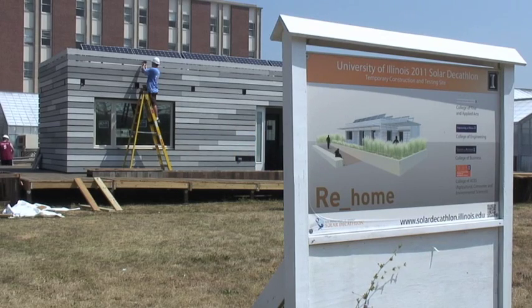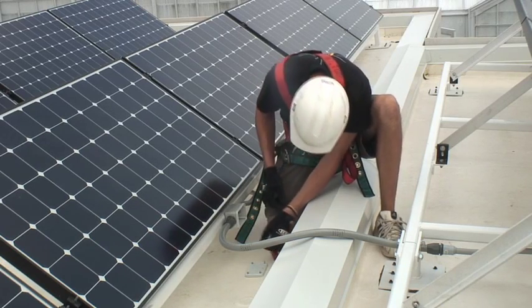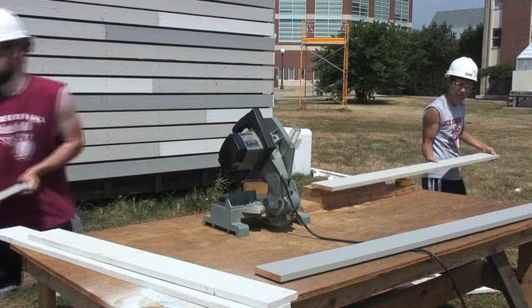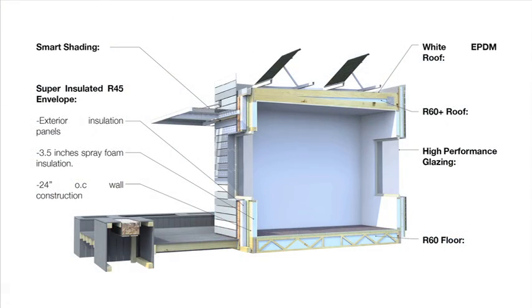Rehome was designed to be a net-zero energy usage home. It uses passive energy-saving strategies integrated with highly efficient and smart active systems. Nine teams of Illinois engineering students worked with the architecture team to make this possible. With walls rated R45 and the roof and floor both rated R60, the Rehome is extremely well insulated.